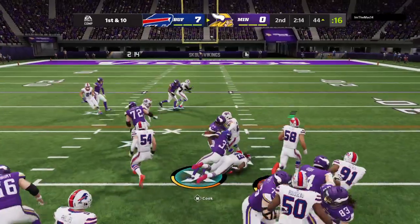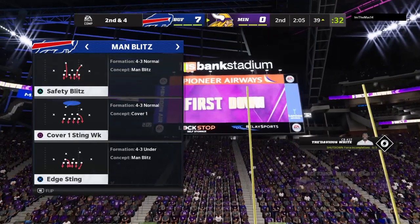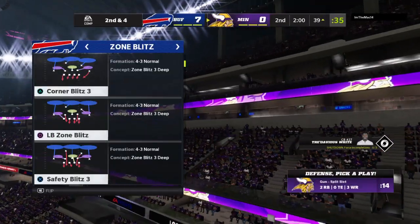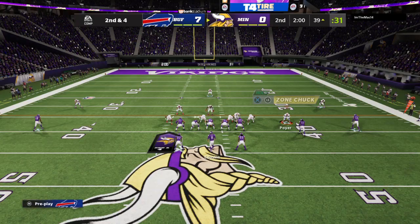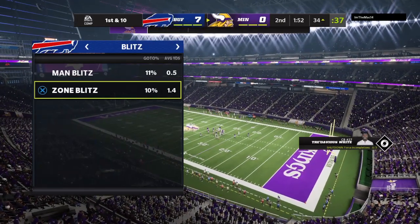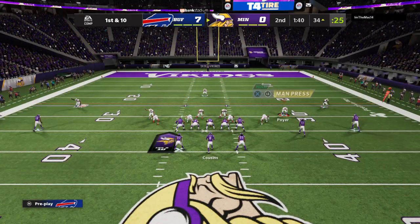1st down, here's the run with Cook. He takes this for about 6, down inside the 40. Two minutes on the clock, 2nd quarter, 7-0 ball game. A reminder that when halftime rolls around, Jonathan Coachman will have all the highlights and analysis from the first half from our studios in Orlando. And they'll be inside the 35 now at the 34-yard line.